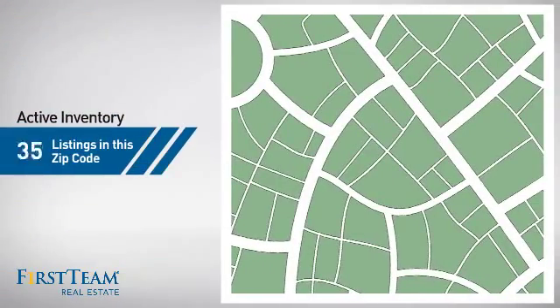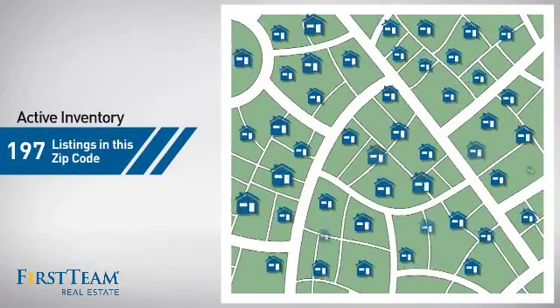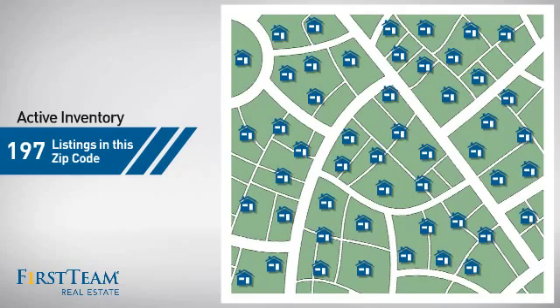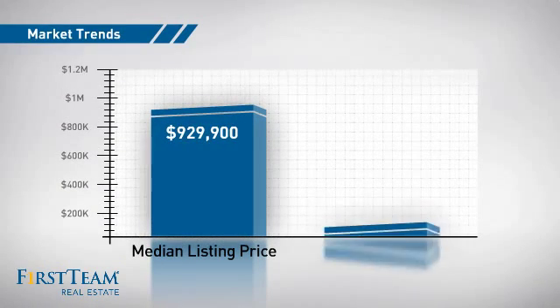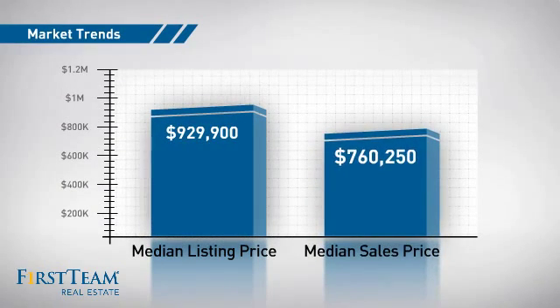Wondering how it stacks up against the competition? There are now just under 200 homes on the market within this zip code, with a median list price of just over $900,000 and a median sale price of just under $800,000.